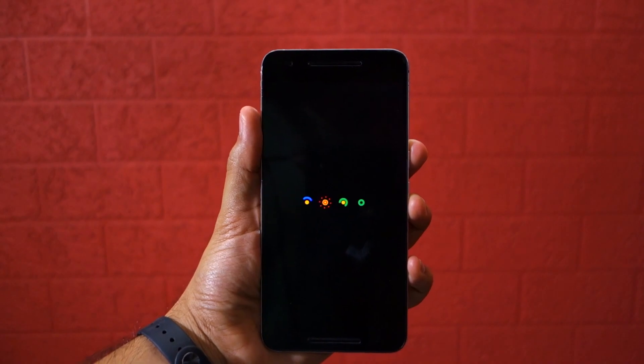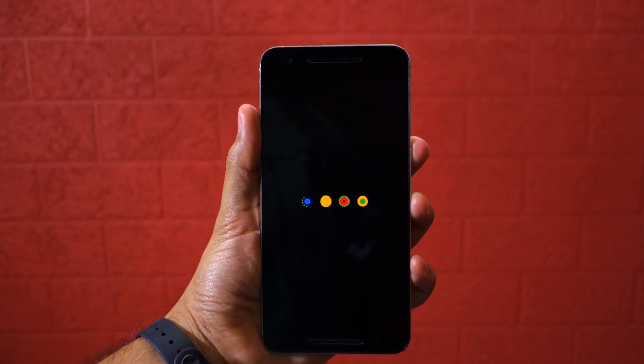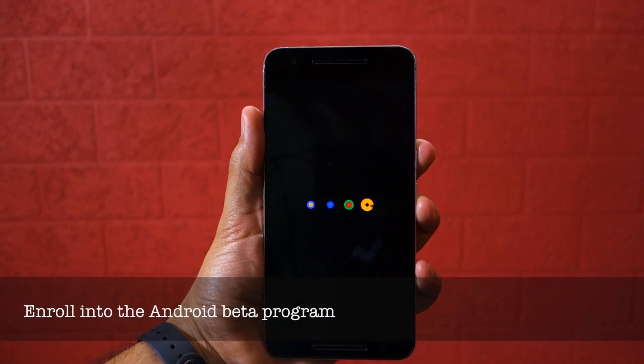Pixel C owners, sorry, you are out of luck here. So here is how it works — you will have to enroll your device into the Android beta program.